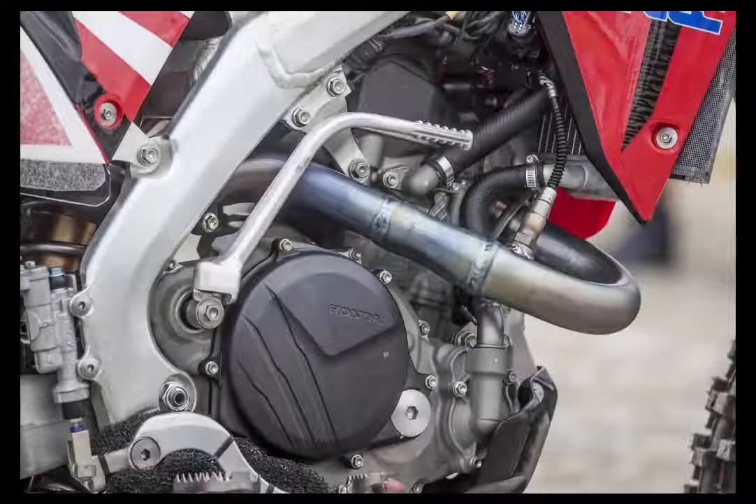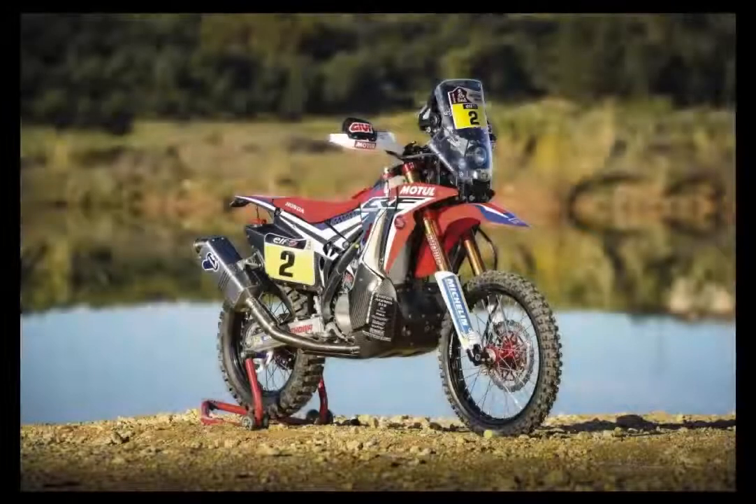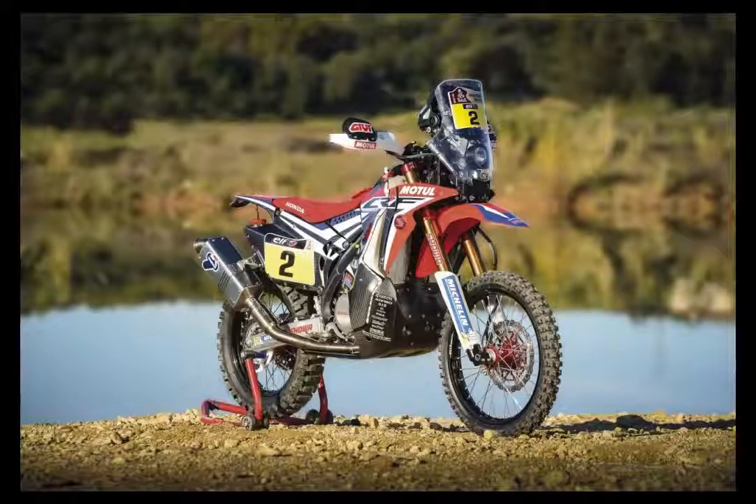Honda's CRF 450R is the nuclear option in the motocross wars. Light, powerful, nimble, responsive — it offers the most performance and refinement of any bike in its class.